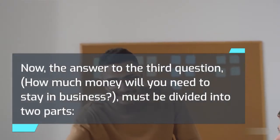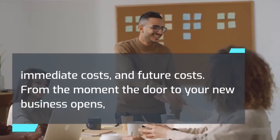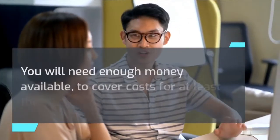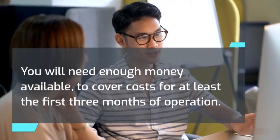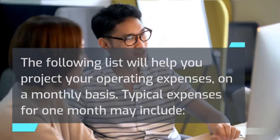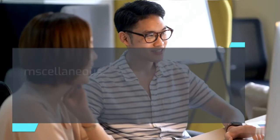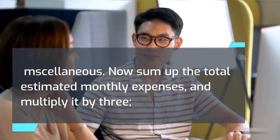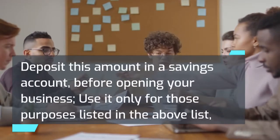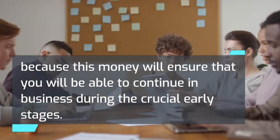The answer to the third question — how much money will you need to stay in business — must be divided into two parts: immediate costs and future costs. From the moment the door to your new business opens, a certain amount of income may come in, but this income should not be projected in your operating expenses. You will need enough money to cover costs for at least the first three months of operation. Typical monthly expenses may include your living costs, employee wages, rent, advertising, supplies, utilities, insurance, taxes, maintenance, delivery, transportation, and miscellaneous. Sum up the total estimated monthly expenses and multiply by three — this is the amount of cash you will need to cover operating expenses for three months. Deposit this amount in a savings account before opening your business, and use it only for those purposes, because this money will ensure you can continue in business during the crucial early stages.